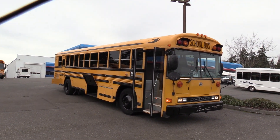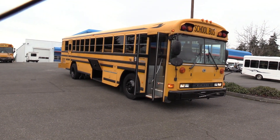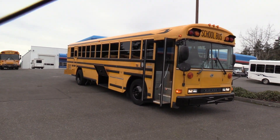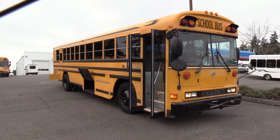Good afternoon everyone. My name is Jack and I'm at Northwest Bus Sales. Today I'm going to be showing you a 2002 Bluebird All-American. This is a 78 passenger school bus, 38 feet bumper-to-bumper. Let's check it out.